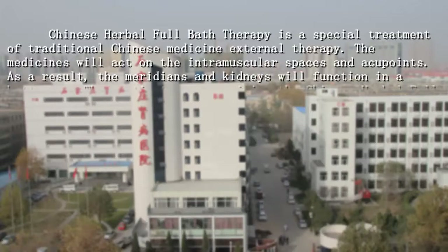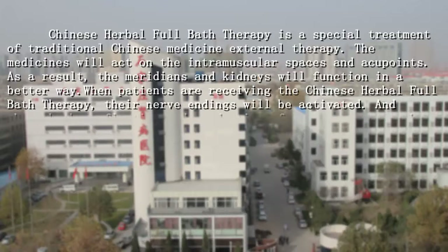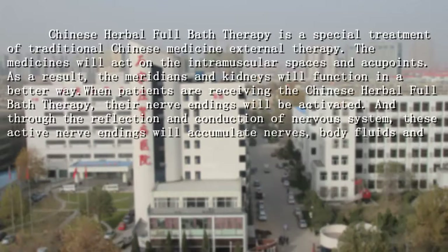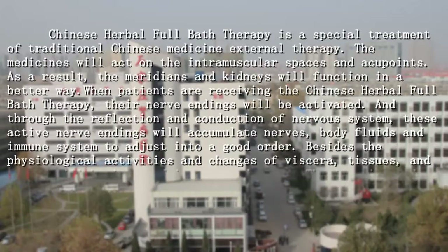As a result, the meridians and kidneys will function in a better way. When patients are receiving the Chinese Herbal Full Bar Therapy, their nerve endings will be activated, and through the reflection and conduction of the nerve system, these active nerve endings will accumulate nerves, body fluids, and immune system to adjust into a good order.